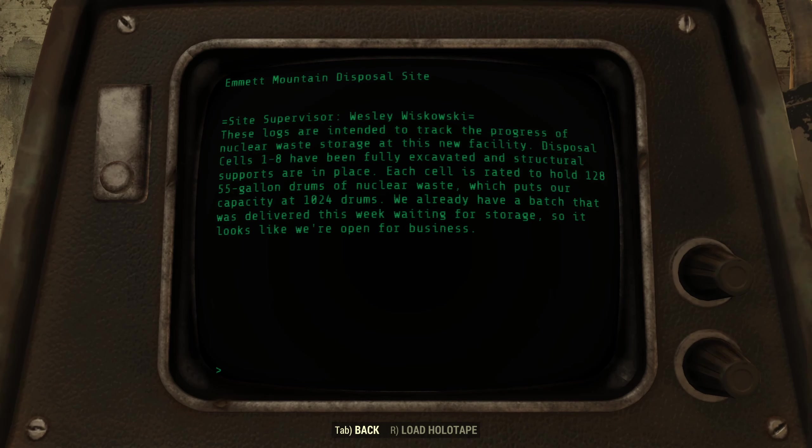These logs are intended to track the progress of nuclear waste storage at this new facility. Disposal cells 1 through 8 have been fully excavated and structural supports are in place. Each cell is ready to hold 128 55-gallon drums of nuclear waste, which puts our capacity at 1,024 drums. We already have a batch that was delivered this week awaiting storage, so it looks like we're open for business.